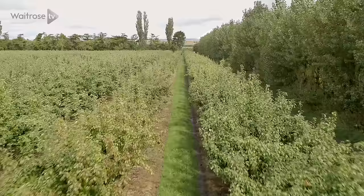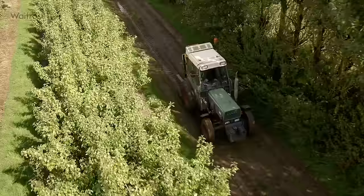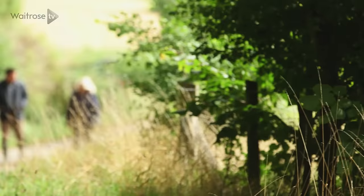The Waitrose farm here at Leckford produces quality ingredients such as eggs, mushrooms and even sparkling wine, but I'm here today to find out about the pears that they grow. Leckford Farm has over 50 acres of orchards spread out across the Hampshire countryside, and they've been here for decades, as have many of the Waitrose partners working here.